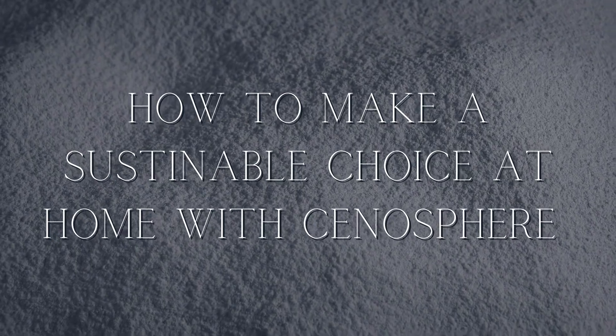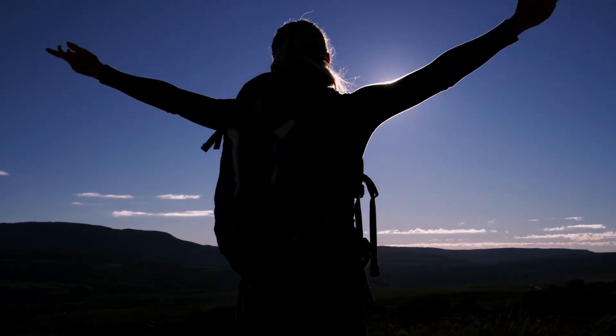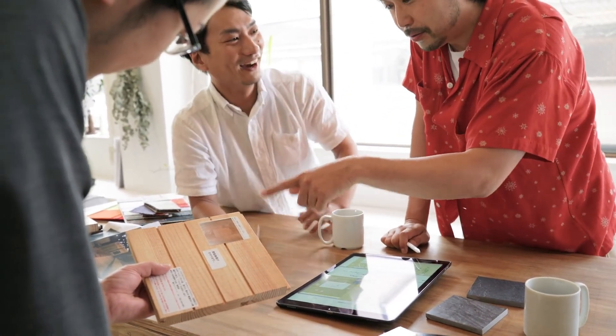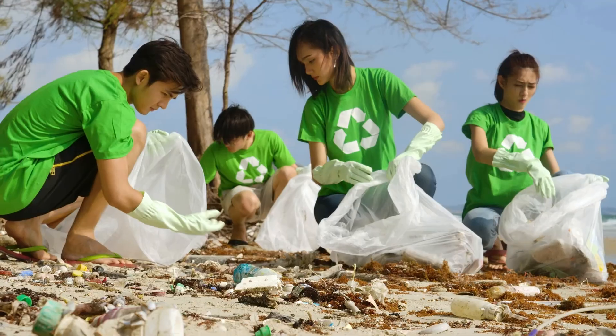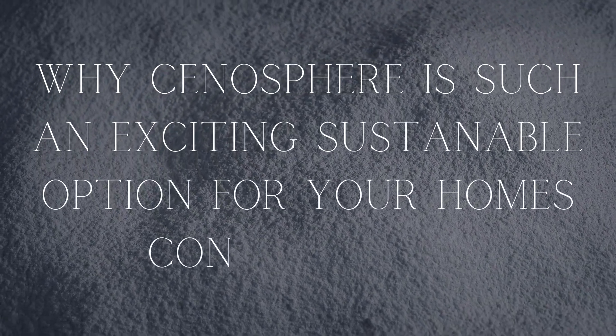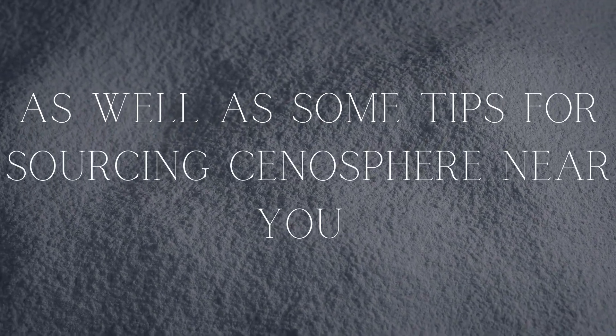How to make a sustainable choice at home with Cenosphere? We all want to make a difference in our lives, but sometimes we aren't sure how. One way you can do this is by choosing materials that are sustainable so you can reduce your carbon footprint and impact on the environment. In this video, we'll talk about why Cenosphere is such an exciting sustainable option for your home's construction, as well as some tips for sourcing Cenosphere near you.